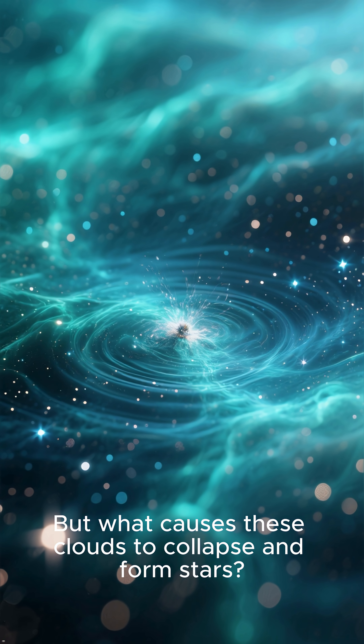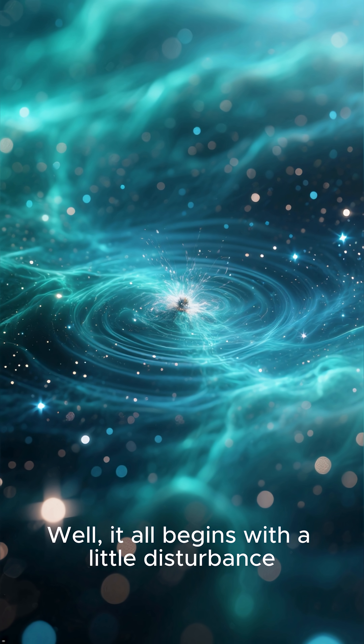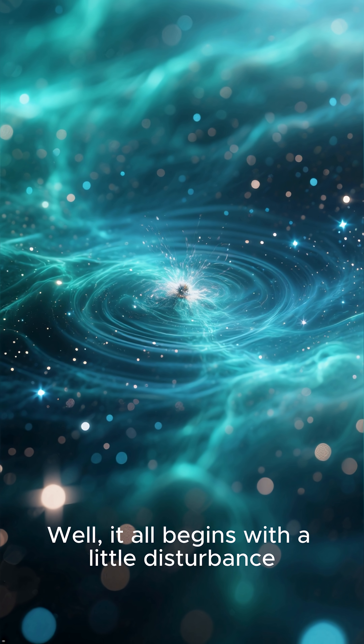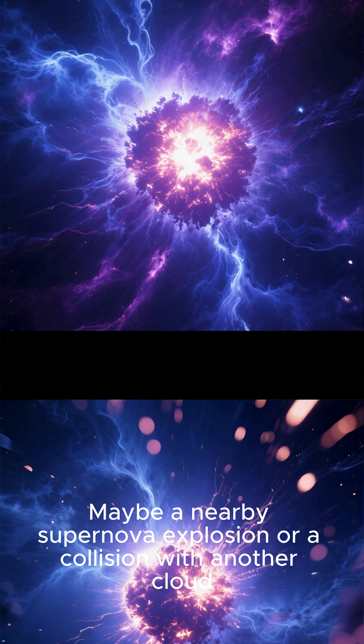But what causes these clouds to collapse and form stars? Well, it all begins with a little disturbance — maybe a nearby supernova explosion or a collision with another cloud.